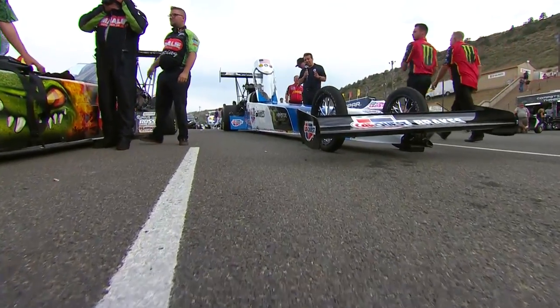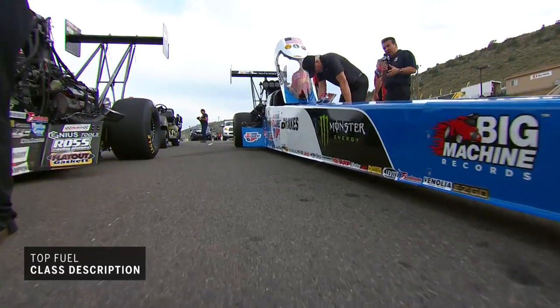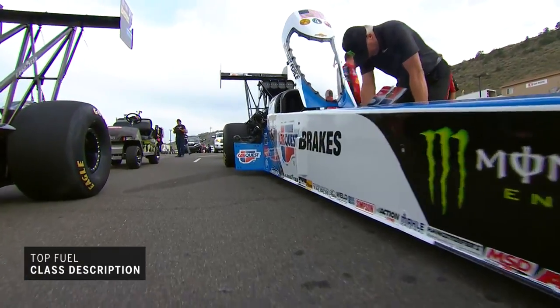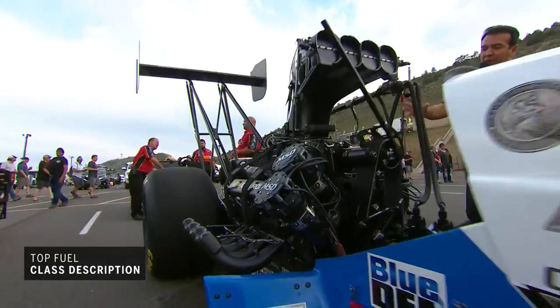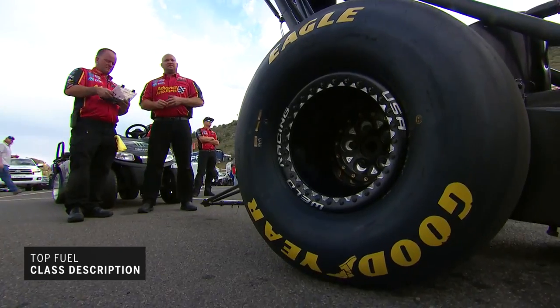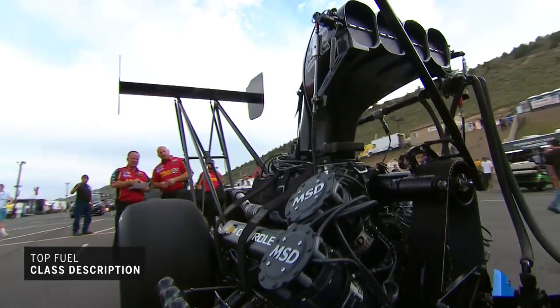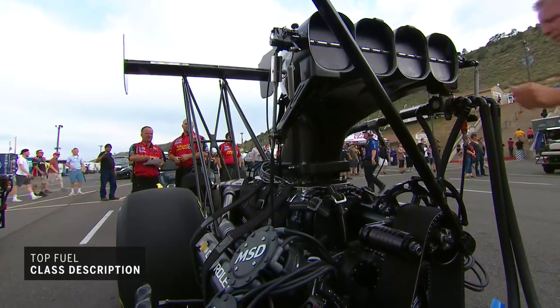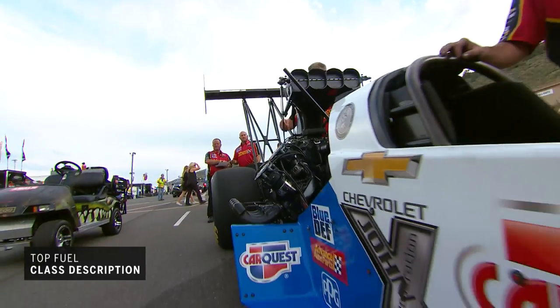A top fuel dragster will weigh in at 2,330 pounds, and that's including the driver. This long and narrow 300-inch wheelbase is designed to twist and flex during the course of a run, to allow the better than 10,000 horsepower to be applied to the rear Goodyears. The power comes from an all-aluminum 500 cubic inch V8, supercharged, that burns nitromethane for fuel — making this the quickest accelerating piston-driven race car in the world.